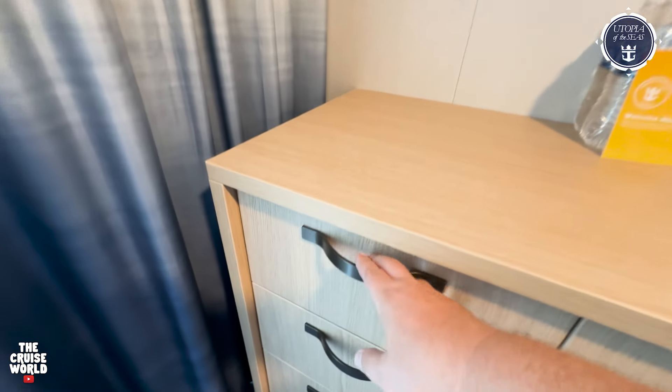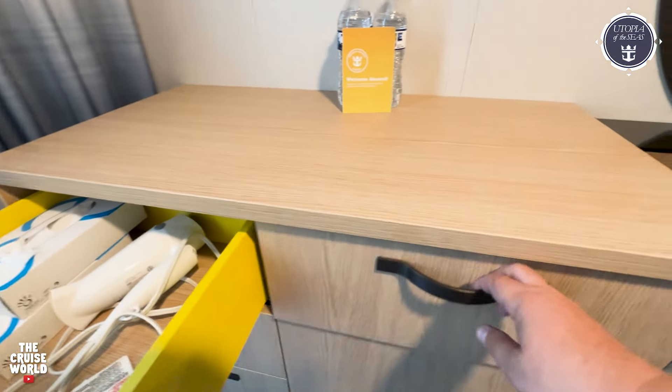Right next to the desk is the dresser, which features five drawers for storage and a mini-fridge.